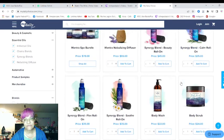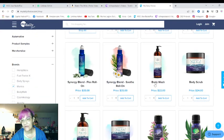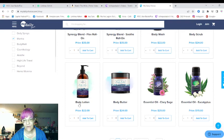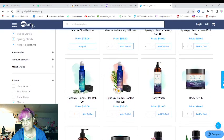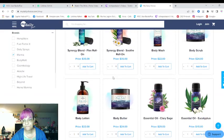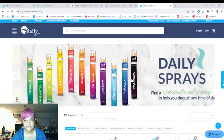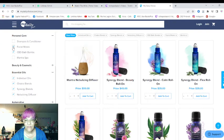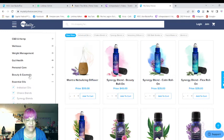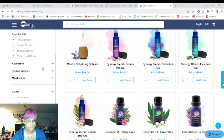Personal care includes the Mantra Spa Bundle which gives you all these products: body wash, body scrub, body lotion, and body butter — all great. You also have the CBD bath bombs, facial creams, and the shampoo and conditioners, though some of those aren't loading on screen right now.